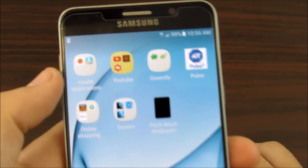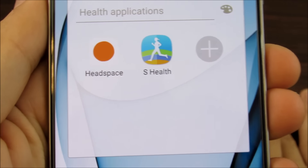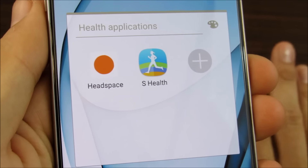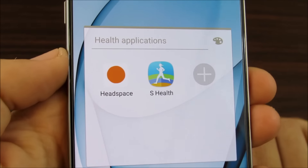Over here on my second page, this is where I have some apps you might not have. Under health, I highly suggest an app called Headspace. If you're a person who gets stressed out frequently or just needs to clear your head, this is a great application — it could change your life if you just follow it. Trust me, I've been stressed out in the past, used it, and it worked.